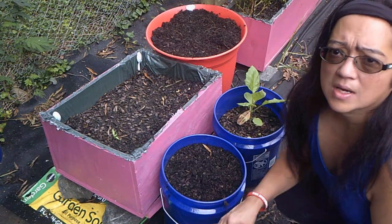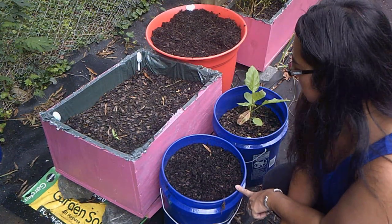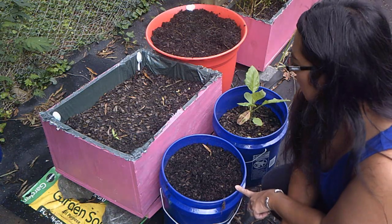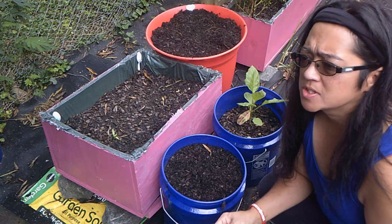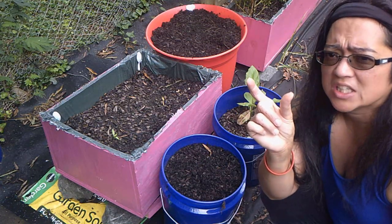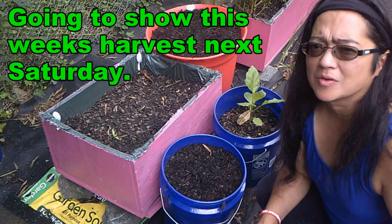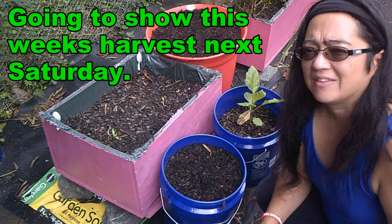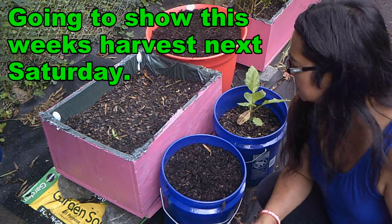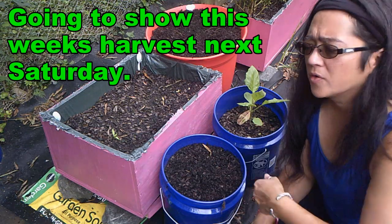Right here I had my daikon radish and it was doing really good. Then I came out here one morning and there were two worms on it, about this long each. It was covered in like larvae eggs or something — they were really green. They destroyed it completely. I do have two more going over there, we'll see what happens.